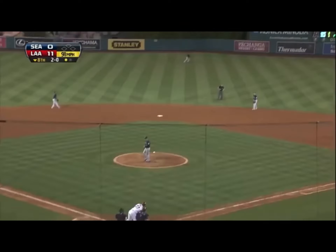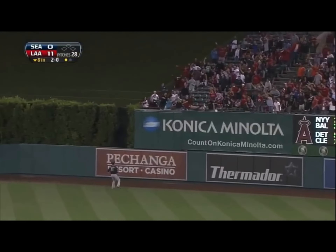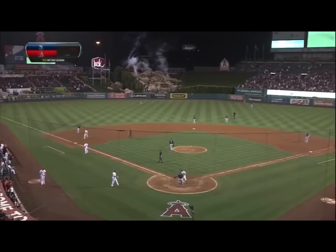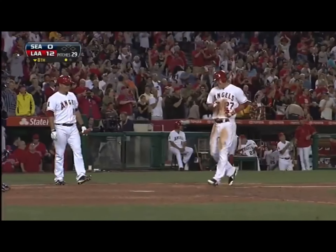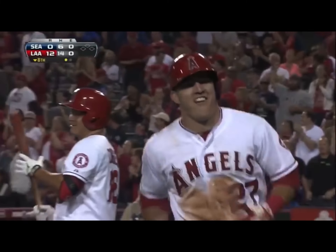2-0 pitch, this one out toward right center field — it's got a chance. Saunders is back at the wall. Gone! Big fly for Mike Trout. 12-0 Angels, and congratulations on the cycle. Nothing surprises me about Mike Trout. My word. Unbelievable. And again, he's just 21.